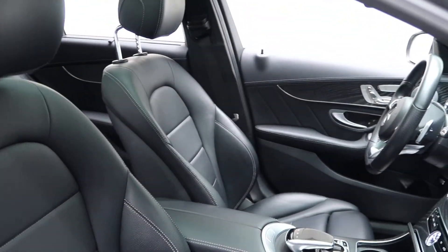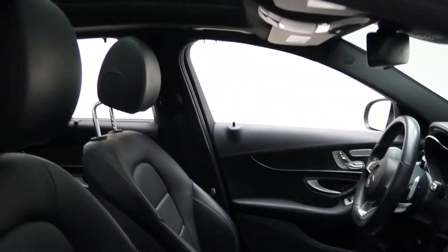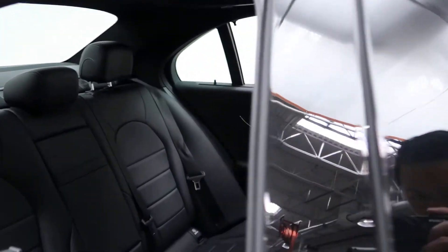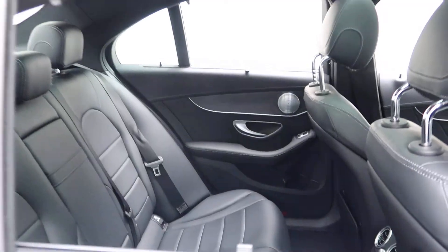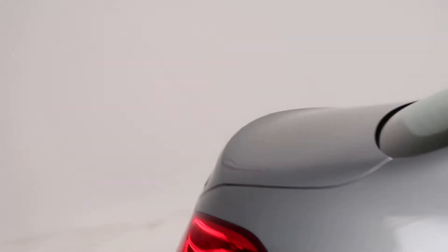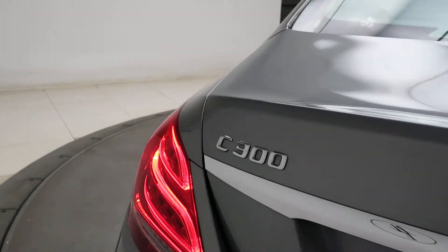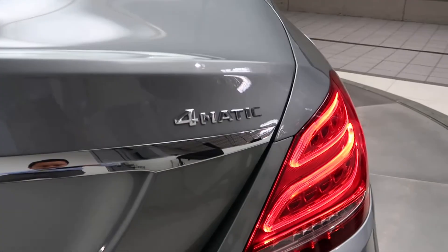A sports black MB-Tex interior. Panorama sunroof. Coming around back, we've got our C300 4Matic badging.